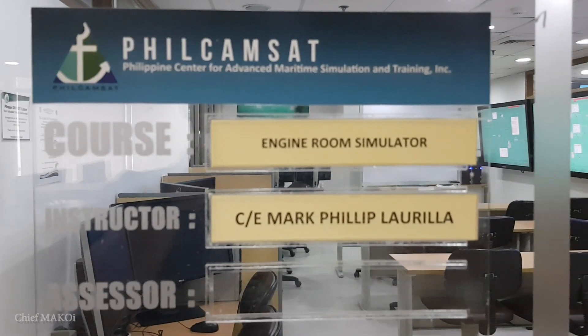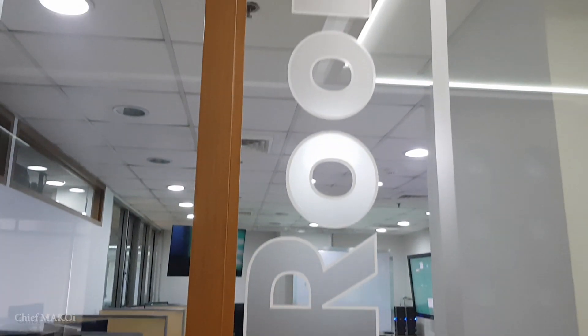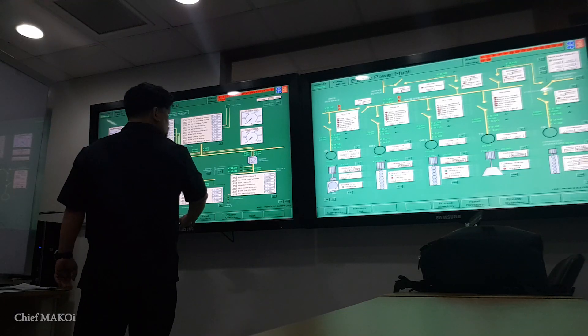I started working part-time as an instructor in 2005 at the Philippines Center for Advanced Maritime Simulation and Training, or FLCMSAT for short. That's one of the training centers in Manila. I did it during vacations from the shipboard assignment, and after all these years, I still teach there from time to time, not only because of the additional income, but also to refresh my own knowledge and continuously develop my communication skills.